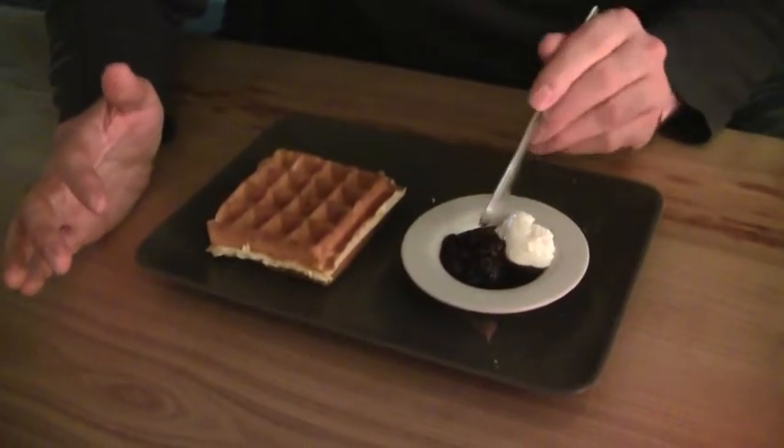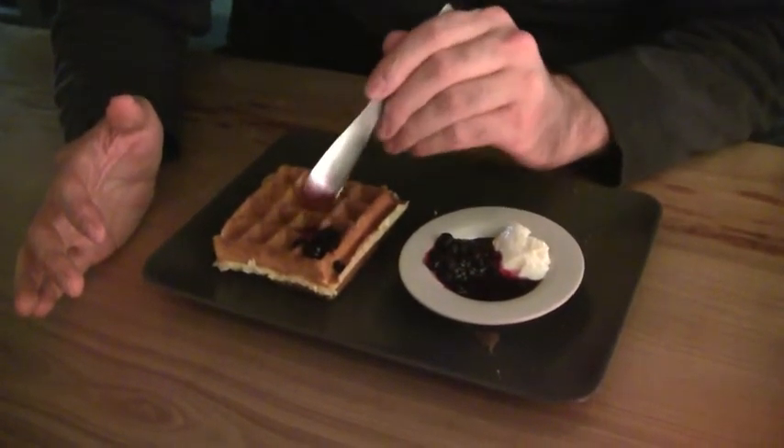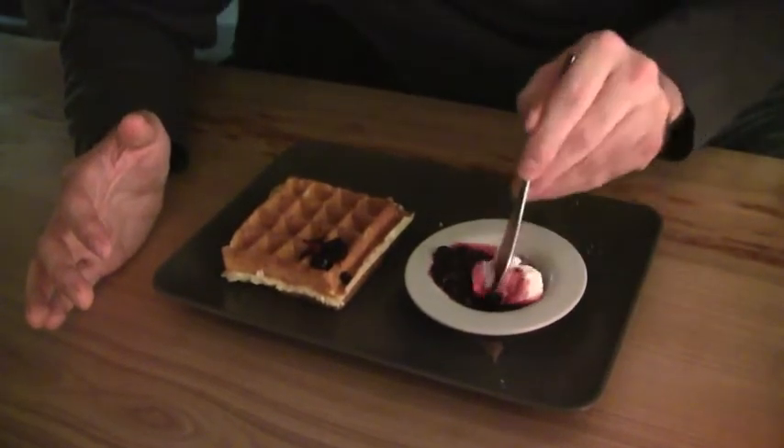Let's try some of the waffles now. This one here is the mixed berry waffle, which is blueberry, raspberry, and cranberry with a little bit of cream here. It's a very, very nice waffle.